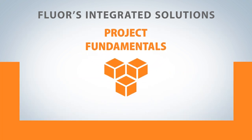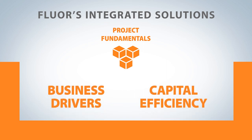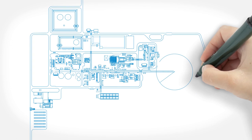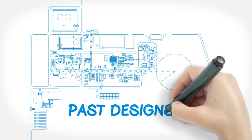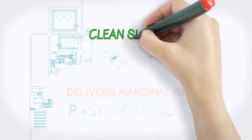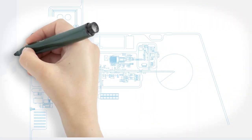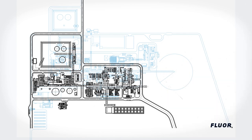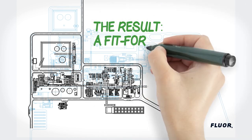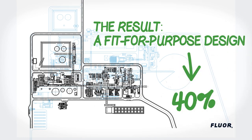Our approach to project fundamentals focuses on business drivers and improves capital efficiency. Typically, projects reuse past designs and try to value engineer the cost down — this delivers marginal results. Fluor takes a clean slate approach: we first establish the project's business drivers and minimum requirements. Developing projects based on the must-haves ensures a fit-for-purpose design and can reduce the facility footprint by up to 40%.